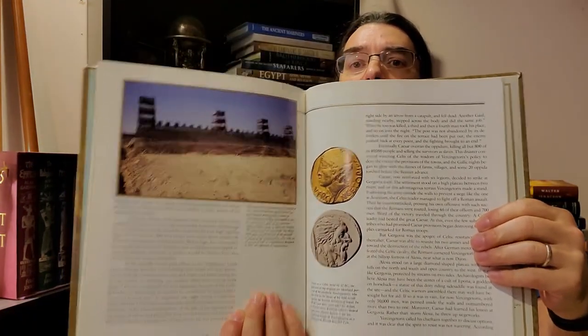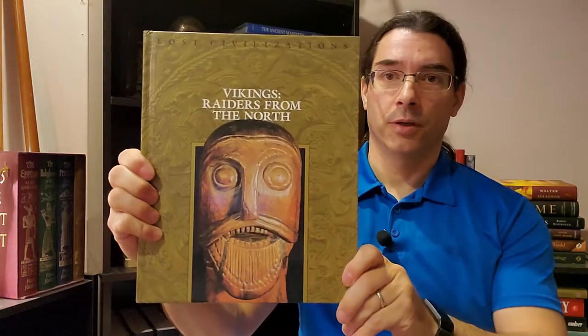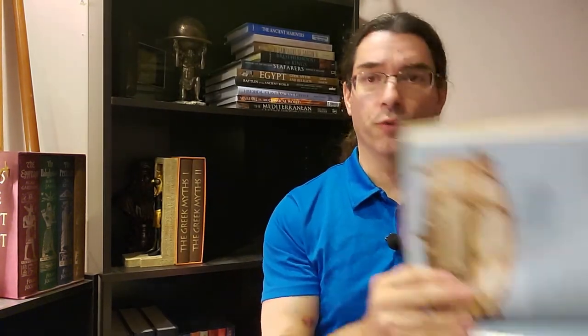Moving on to the Celts and Vikings, we have The Celts: Europe's People of Iron — opening that up shows Roman forts and gold coins — and Vikings: Raiders from the North, which has beautiful illustrations as well.